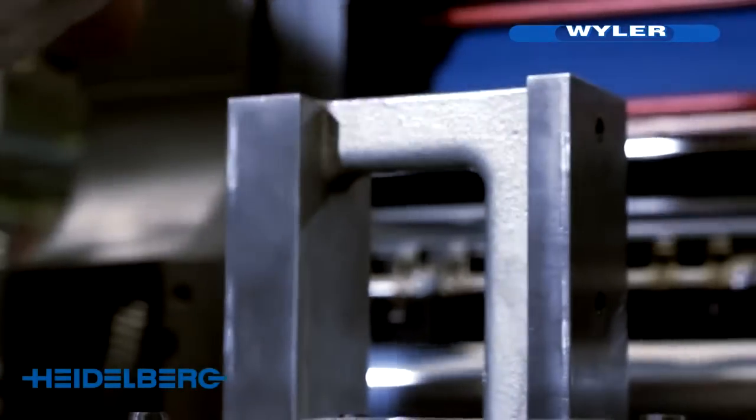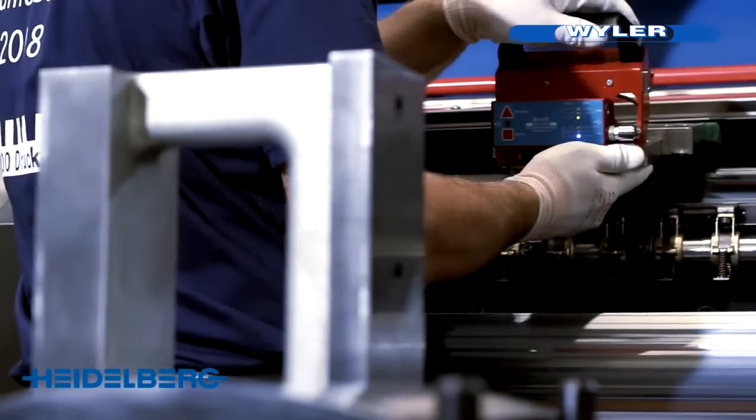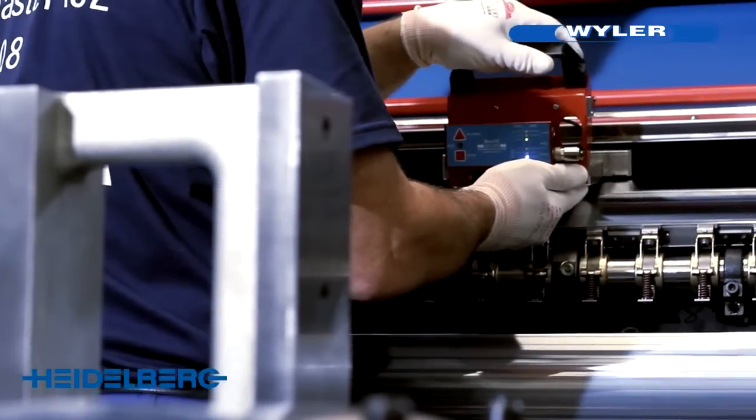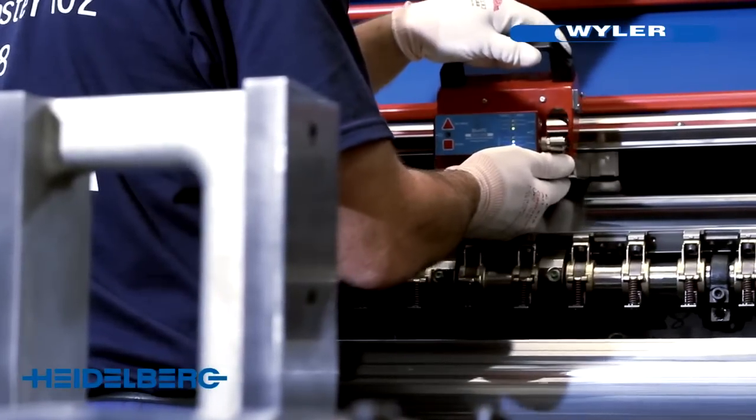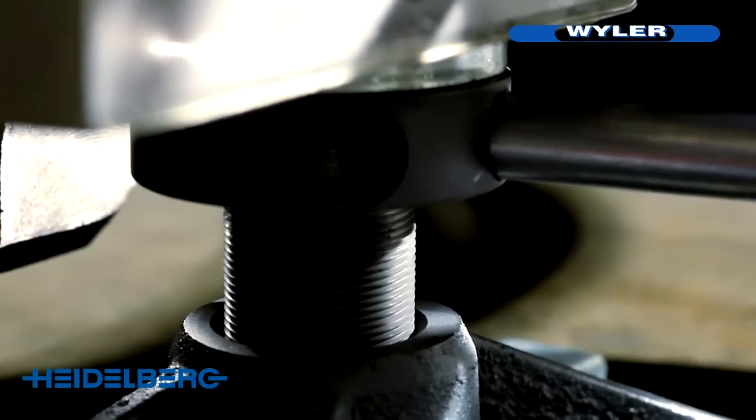What we appreciate so much about Weiler is their interest and their willingness to concern themselves with the complex measuring tasks we approach them with and to present us with solutions. Weiler inclination measuring products keep their promise in practice. In this way we can guarantee our customers the reliability they need for their developments, while also helping to ensure high cost effectiveness and efficiency in application.